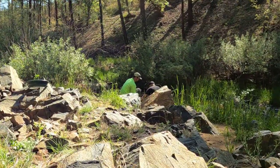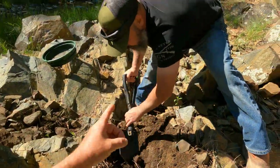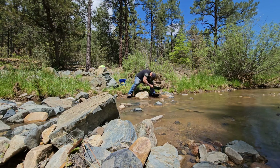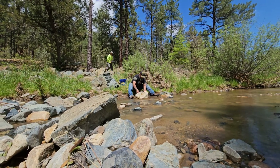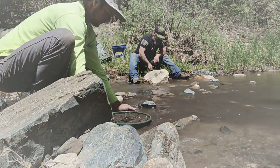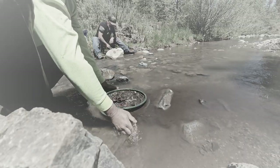Later we'll check out my buddy Brian down there. This is Brian right here — he's going to be doing his first pan. Is this your first pan ever? Ever. Right on, man. We already found a little bit. Lynx Creek has been one of the most productive gold-bearing streams in Arizona. Panning for gold.